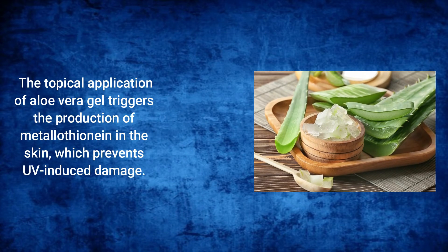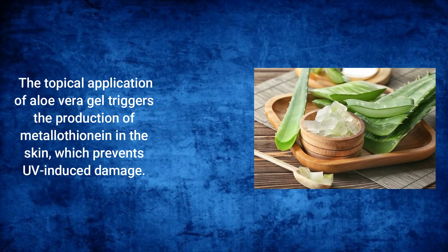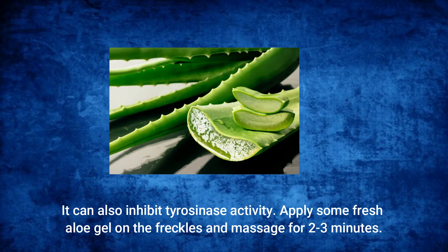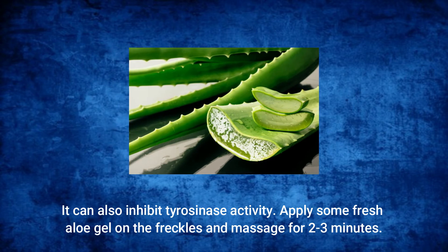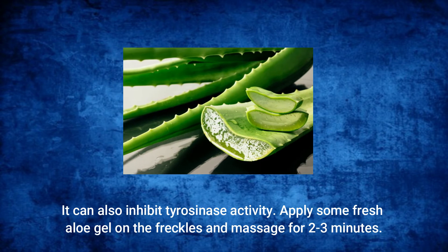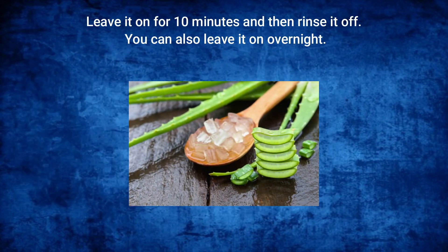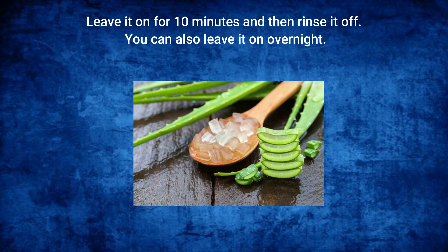Aloe Vera: The topical application of aloe vera gel triggers the production of metallothionein in the skin, which prevents UV-induced damage. It can also inhibit tyrosinase activity. Apply some fresh aloe vera gel on the freckles and massage for 2 to 3 minutes. Leave it on for 10 minutes and then rinse off. You can also leave it on overnight.